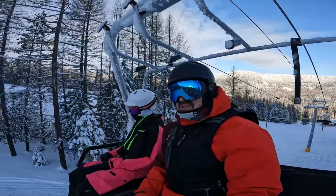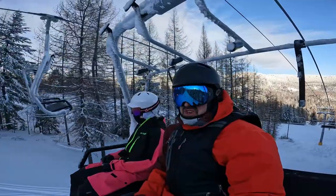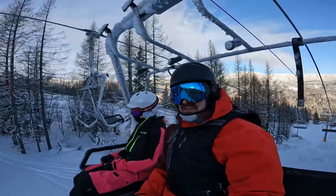Got old school chair lifts, old school feel. I think in another 2 to 4 feet of snow, all the trees would be buried — it just opens up so much terrain.